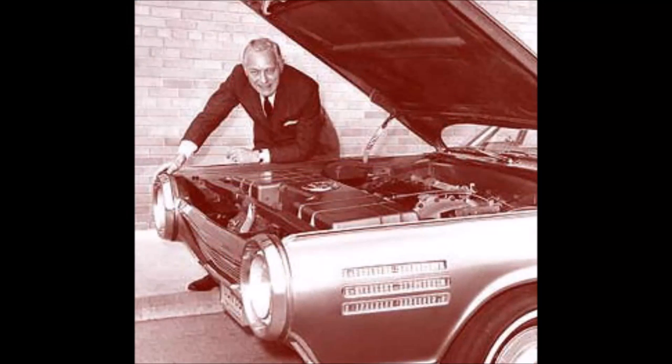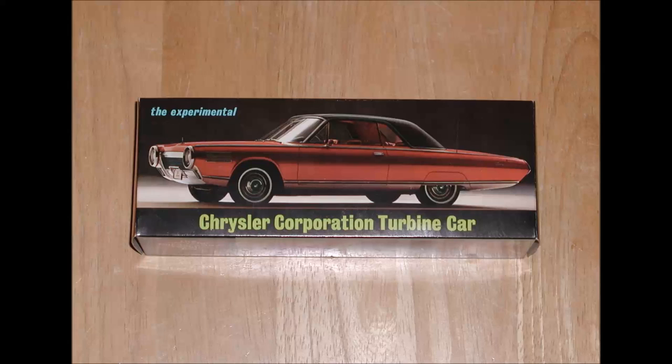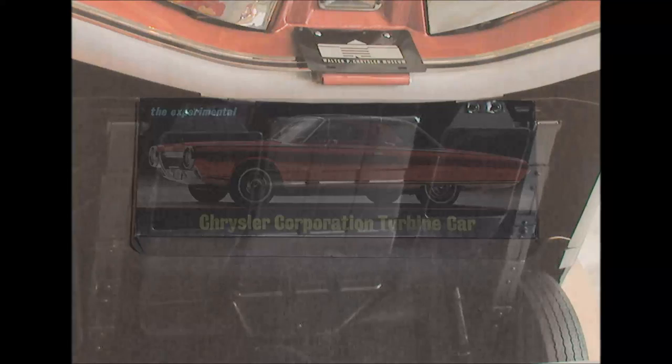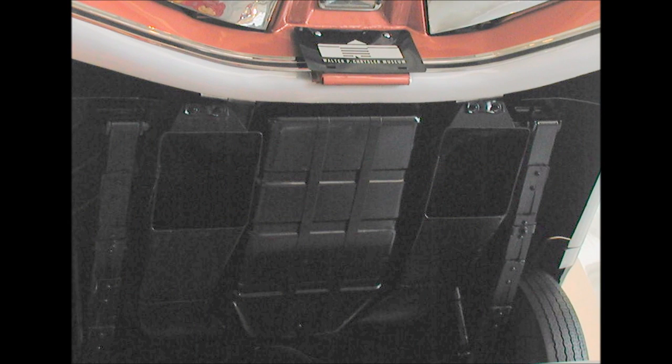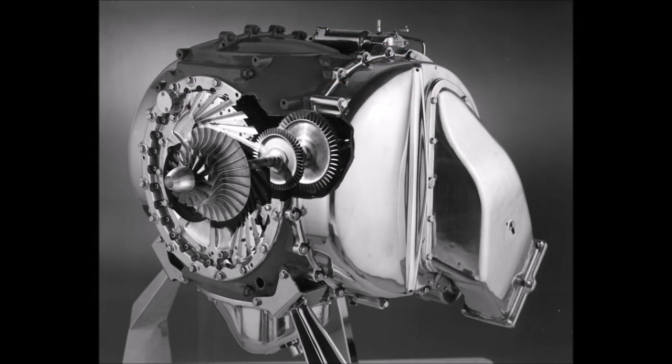The cars lent to users logged over a million miles in the hands of 203 different families. Capitalizing on the publicity, Chrysler made small models of the turbine cars and gave them away as premiums at car dealers. Today, those models are collector's items and can frequently be found on eBay. Overall, the public's reaction to the car was generally positive, but some users had complaints. The car did not accelerate as quickly as some of its contemporaries, and the fuel economy was not as good as a piston engine, but the automotive turbine was still quite young, and Huebner and his staff were confident these issues could be resolved.